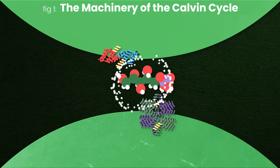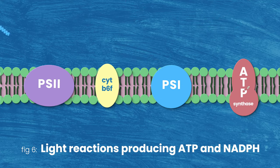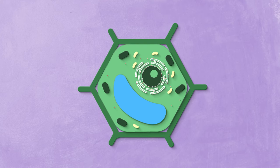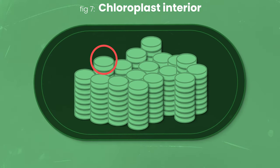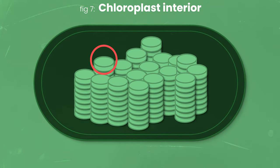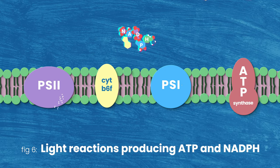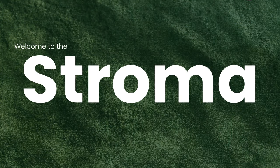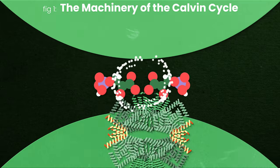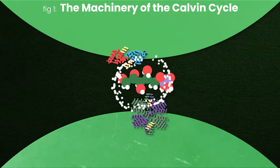Buckle up, nerds. We're about to go full biochem. We're here at the end of the light reactions of photosynthesis. We're inside a plant cell, specifically the chloroplast of those plant cells. Our last three videos have all taken place in the membrane of these structures called thylakoids. Our little thylakoids are just churning out ATP and NADPH. After three videos, we're leaving this tiny little membrane and entering the stroma — the fluid that surrounds our thylakoids in the chloroplast. At the same time our thylakoids are absorbing sunlight, the machines in the stroma are hard at work capturing CO2.